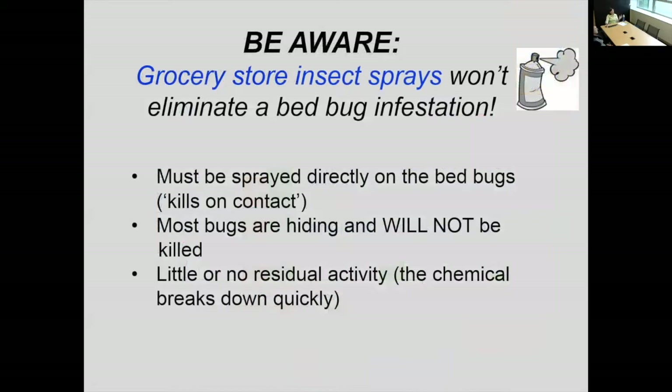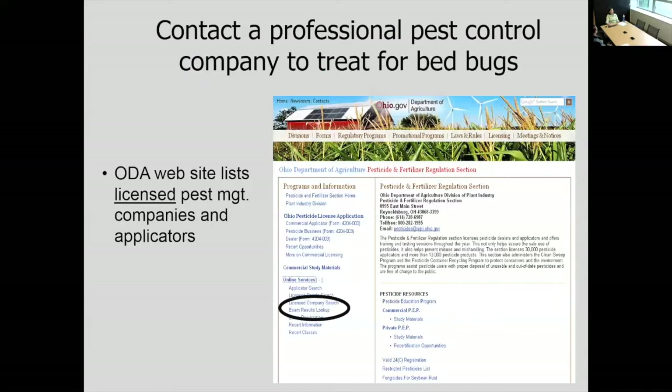Grocery store sprays — oftentimes they say in very small letters 'kills on contact.' That means it's a contact insecticide — the liquid contacts the bug and kills it. These bugs are hiding and they're not going to be killed by a contact insecticide. Furthermore, it's going to break down very, very quickly. Another consideration with grocery store insect sprays is that they're very low concentrations of the insecticide. They're not the product that the pest control professional is using, and definitely not the concentration they are using.